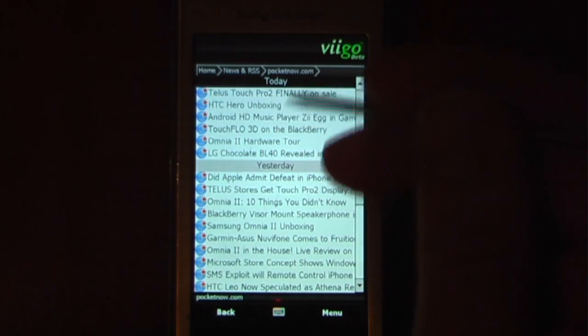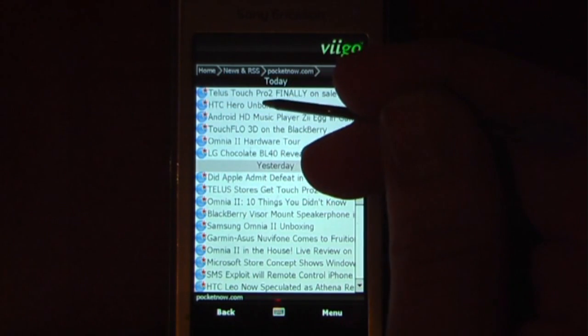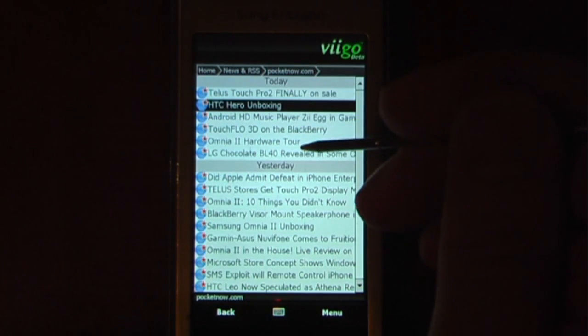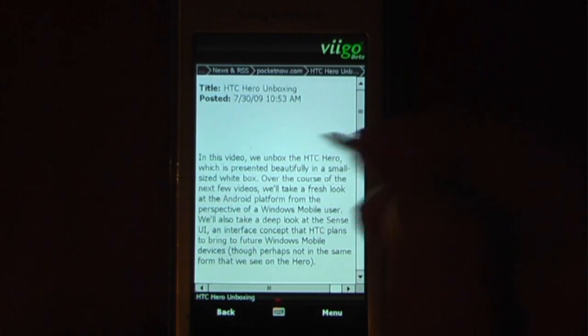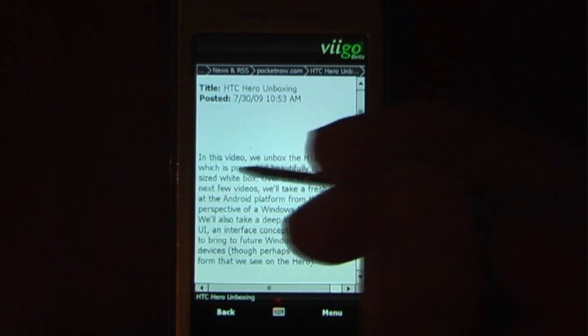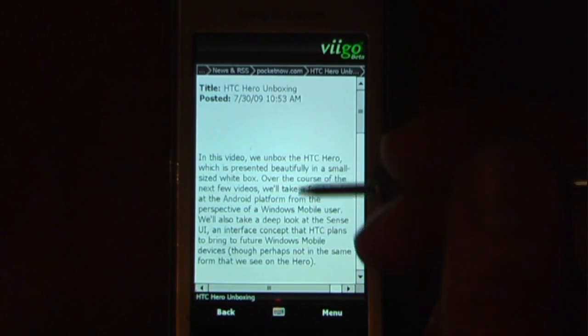So as we can see, we have some from today and some from yesterday. If you want to read one of the articles, I can look at this. It looks like we got the HTC Hero unboxing, and it will just come right up. It's pretty fast and it's very easy to input different websites as an RSS feed as well.